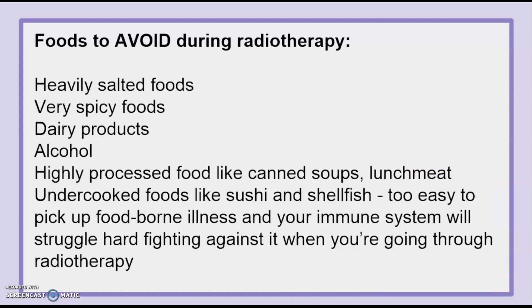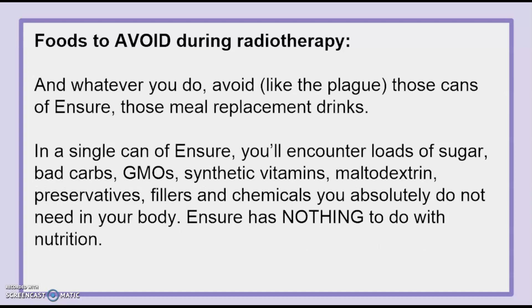Foods to avoid during radiotherapy: heavily salted foods, very spicy foods, dairy products, alcohol, highly processed food like canned soups and lunch meat, and undercooked foods like sushi and shellfish — it's too easy to pick up foodborne illnesses and your immune system will struggle fighting against it during radiotherapy. And whatever you do, avoid those cans of Ensure — those meal replacement drinks. In a single can of Ensure you'll encounter loads of sugar, bad carbs, GMOs, synthetic vitamins, maltodextrin, preservatives, fillers, and chemicals. You absolutely don't need any of that in your body. Ensure has nothing to do with nutrition.